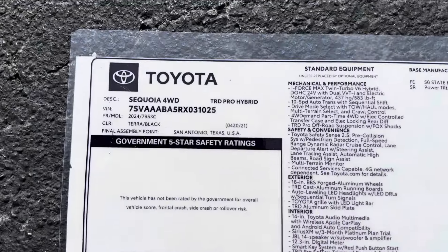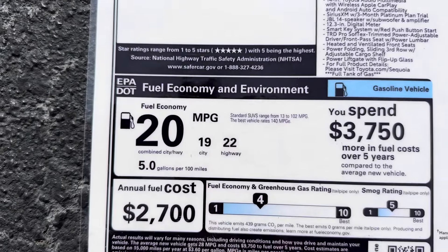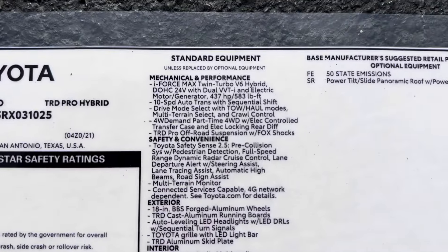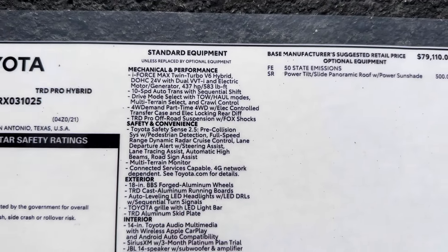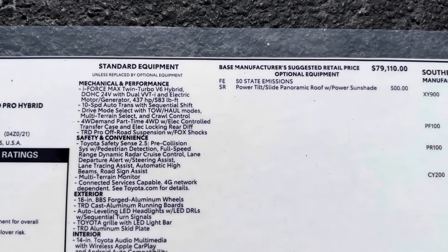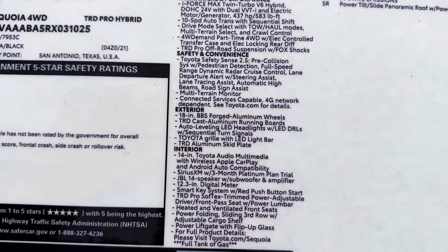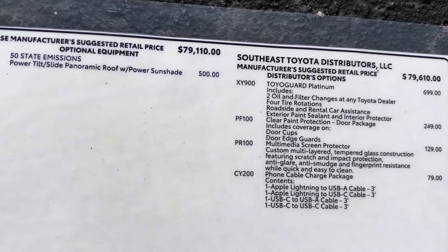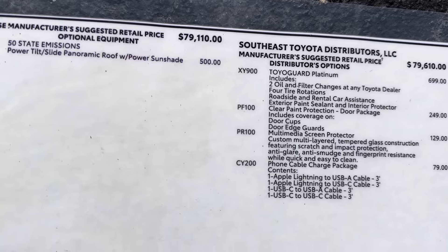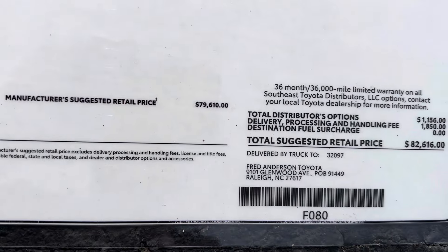Here's the window sticker so you can see what's standard on a TRD Pro Sequoia made in San Antonio, Texas. Here's the fuel mileage. This is standard equipment from the factory, along with a power moonroof — one option was added from the factory, plus more standard equipment down the line. There are also options added at the regional assembly port to customize it, add value, add features, and technology to make it its own.